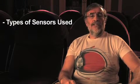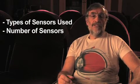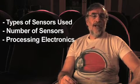There are many differences. There are differences in the types of sensors that are used — the image sensors that actually capture the image. There are differences in the number of sensors, and differences in the processing electronics.